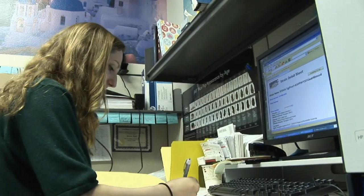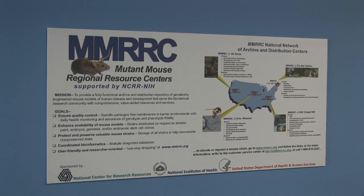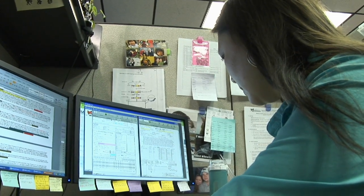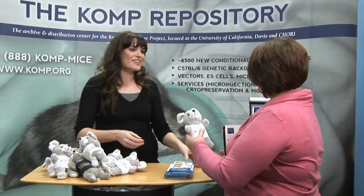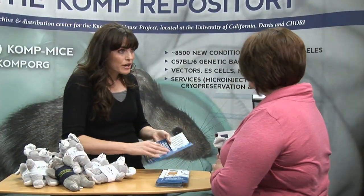We also have NIH funding to support the Mutant Mouse Regional Resource Center, or MMRRC, at UC Davis, which for the last 11 years has archived thousands of mutant mouse lines generated by research scientists around the world. The Mouse Biology Program has been in existence for over 10 years, during which we've provided over 9,000 products and services to over 2,000 investigators and over 500 institutions in 30 countries.